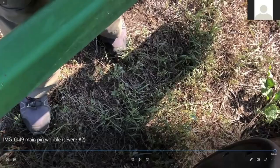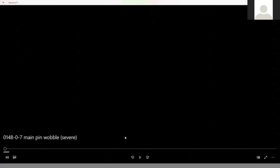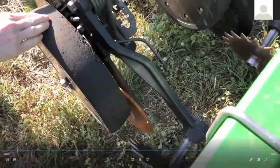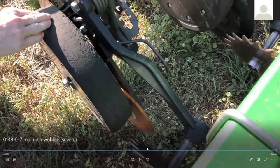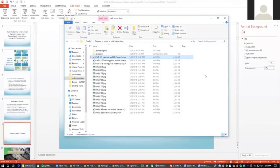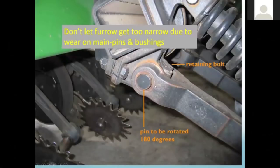Here in the video, this is pretty bad — it's got at least three-eighths of an inch wobble at the blade's location. Here's that same opener from a slightly different vantage point; it looks even worse from here. Here's that main pin and the retaining bolt. If you're just turning it 180 degrees, loosen the bolt, put a mark on it so you can tell how far you've turned it, then put a pipe wrench or huge channel lock on the end and just turn it.